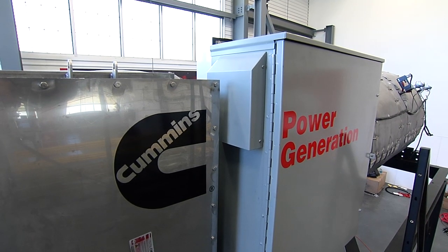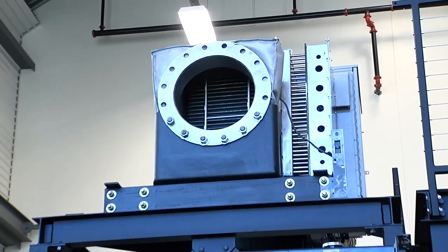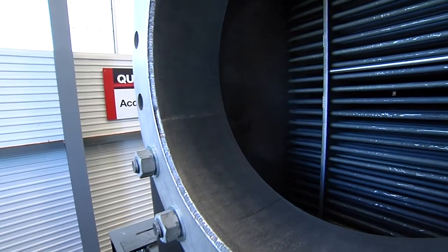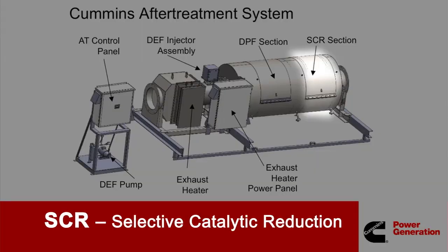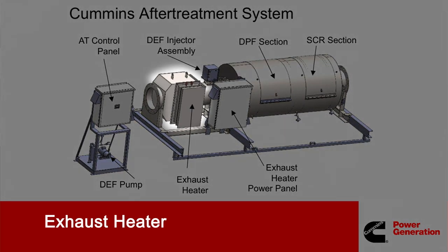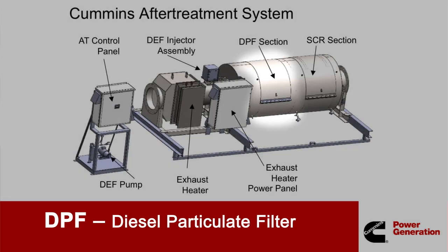The Cummins after-treatment system uses a flexible modular design to meet the emissions requirements of your specific application. The basic Tier 4 interim configuration requires only a selective catalytic reduction, or SCR, system. When more stringent emissions levels are specified, such as Tier 4 final, the simple addition of an exhaust heater and diesel particulate filter, or DPF, is all that's required.